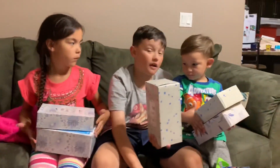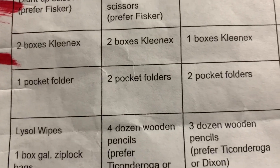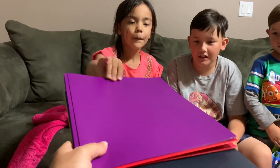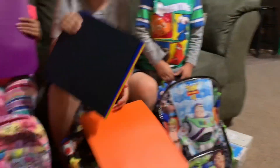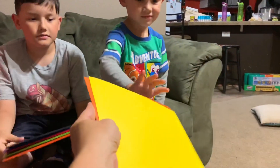Pocket folders — let's see. Mia, you need three of them. Jordan, you need five of them. Jaxie, you need two of them.